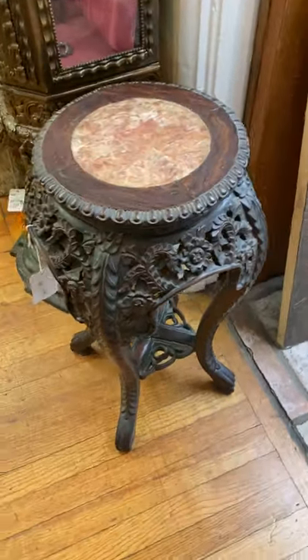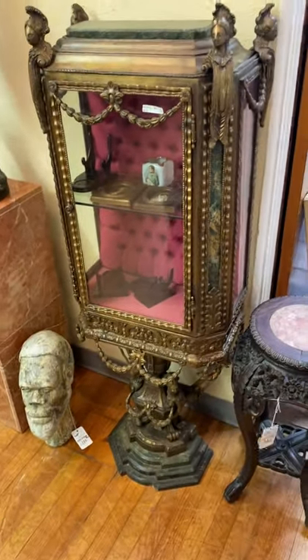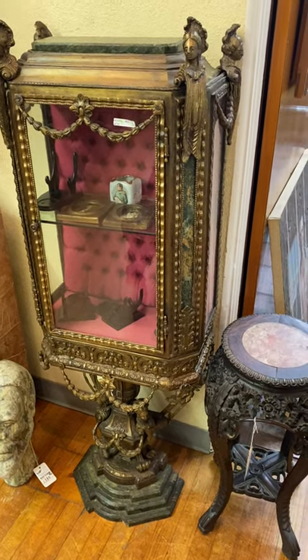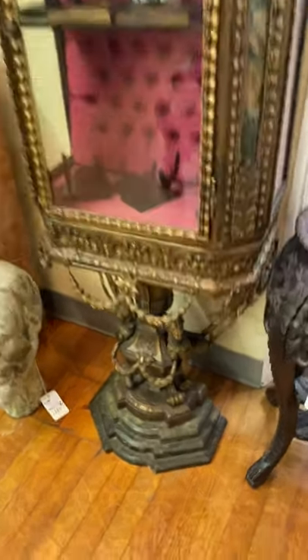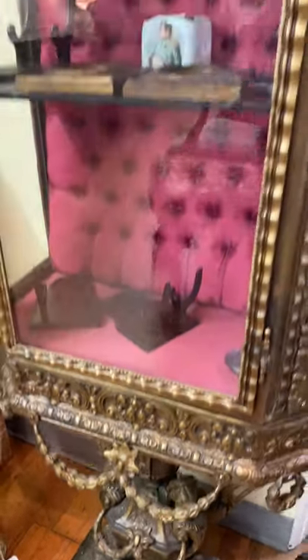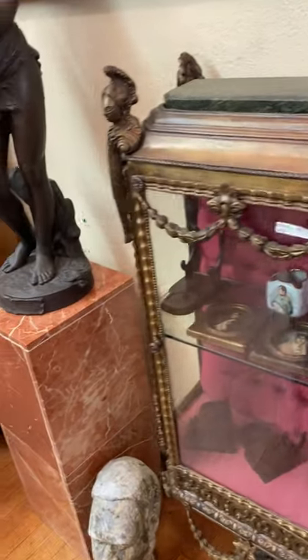Nice carved marble top Chinese stands. And here is — I'm still trying to figure this one out. What a wild vitrine, I guess you'd say. Satin lined, buttoned and tufted. All the bells and whistles — ornamentations, floral garlands, festoons hanging off this thing. There's not a piece on here that's not ornate. Craziest thing I've ever seen.